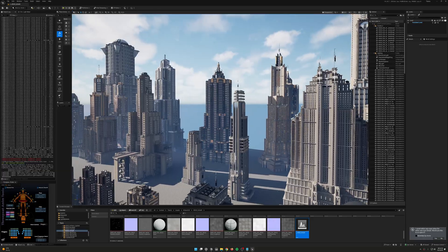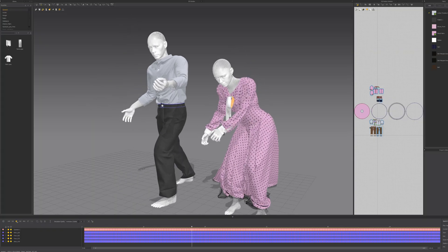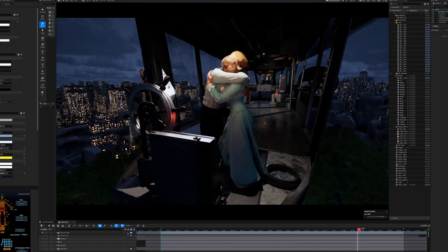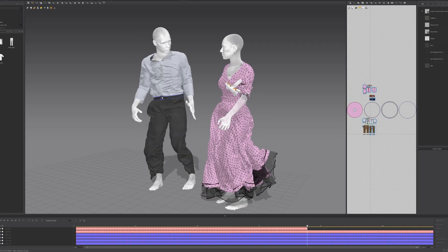I cleaned it up in Blender and detailed it with different kit bash sets. I modeled the blimp myself in Blender and textured it in Substance Painter. The cloth physics was simulated in Marvelous Designer. Having to make two characters hug each other was trickier than I expected.